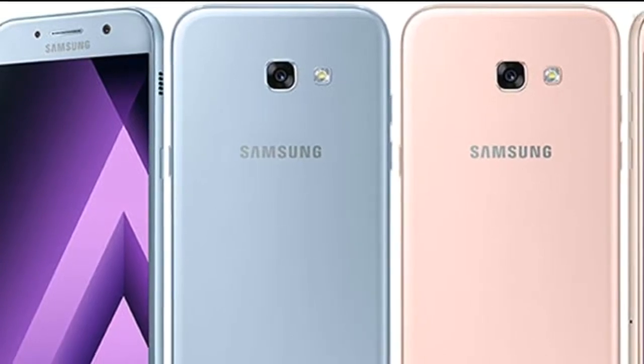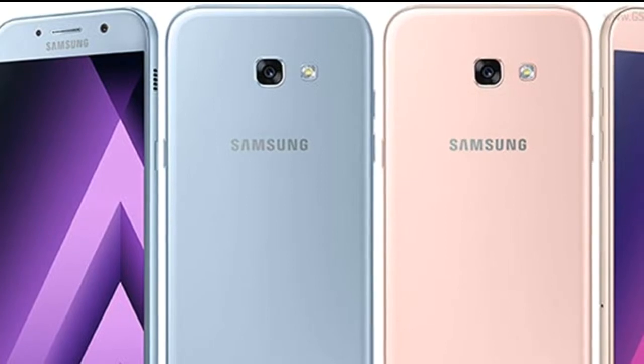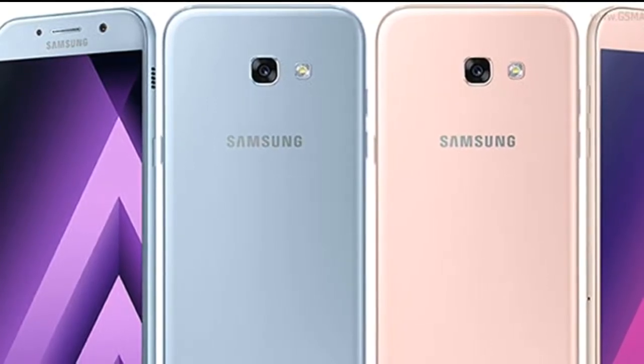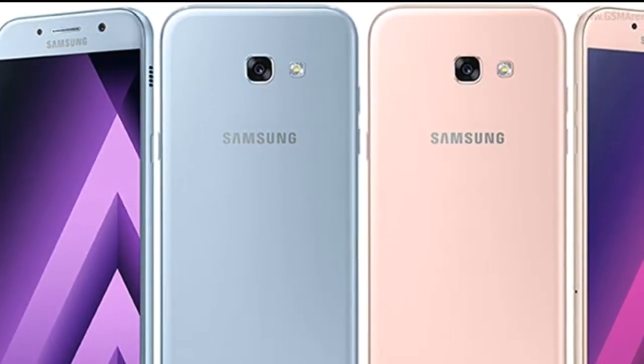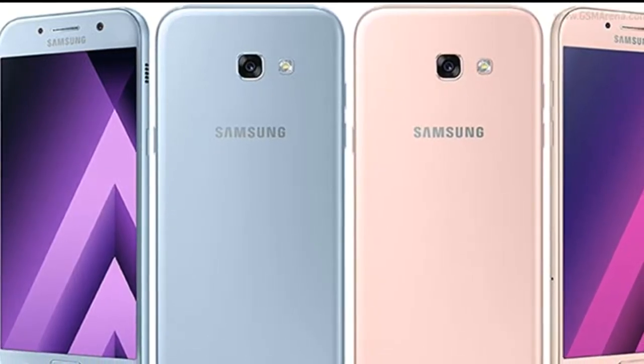I will tell you about the sensors: fingerprint sensor, accelerometer sensor, gyro, proximity sensor, compass, and barometer sensor.